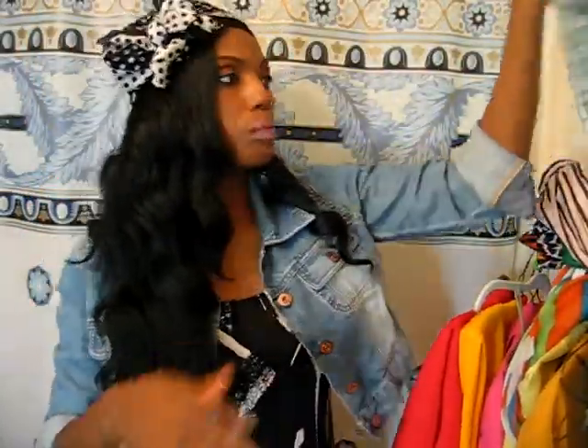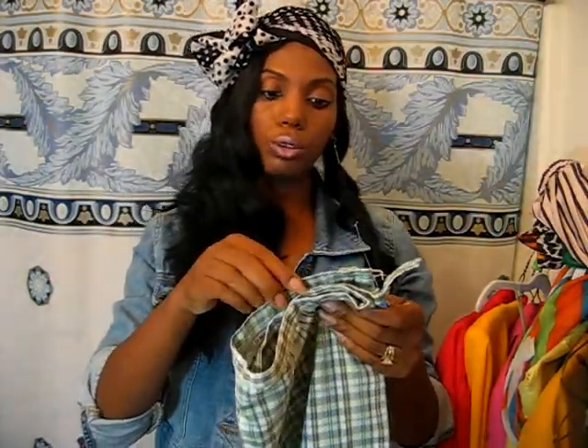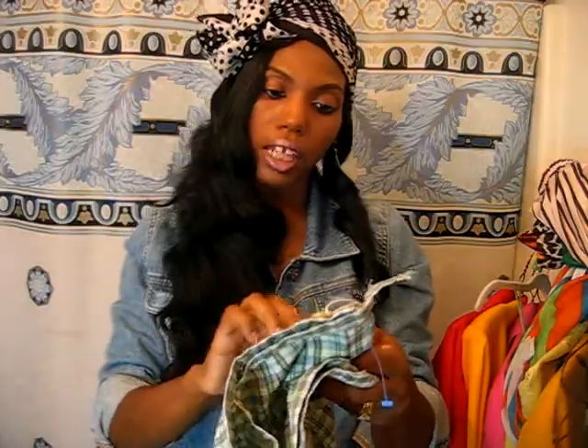And I picked up these Old Navy blue striped Capri pants. They're stretchy. They were new with tags — original price was $34 from Old Navy.